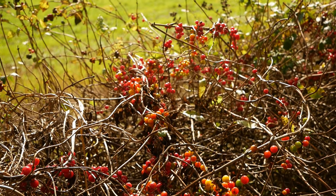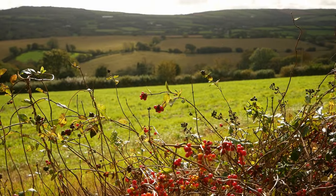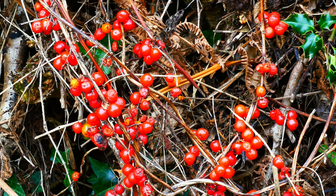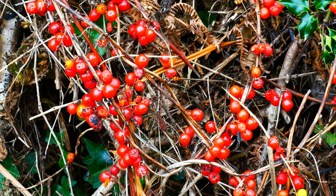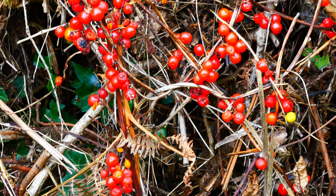Black bryony is the only British member of the mainly tropical yam family. Although its fruits look enticingly brightly coloured in the hedgerows, I've never seen anything eating them. As autumn progresses into winter, they simply shrivel up and fall to the ground.